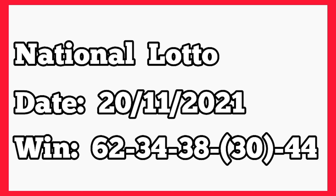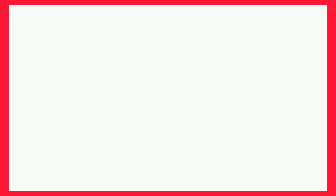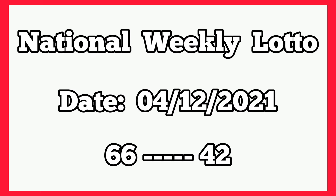For the fourth plan, let's check it from 20th November 2021 — that's last two weeks National. The winning numbers played 62, 34, 38, 30, 44. So we have 30 at fourth box winning. The following week, that was 27th November 2021 — that's last week National — it also played 59, single 8, 51, 40, 23. So here too we have 40 at fourth box winning, which is greater than 30 in the previous week, showing the key has set for today. So 30 minus 40 gives us negative 10. Then we subtract from 90, giving us 80. Then 80 minus 14 gives us 66 as banker. Then the same 80 counterpart to 35, plus 7 gives 42 as second banker for today, National, 4th December 2021.